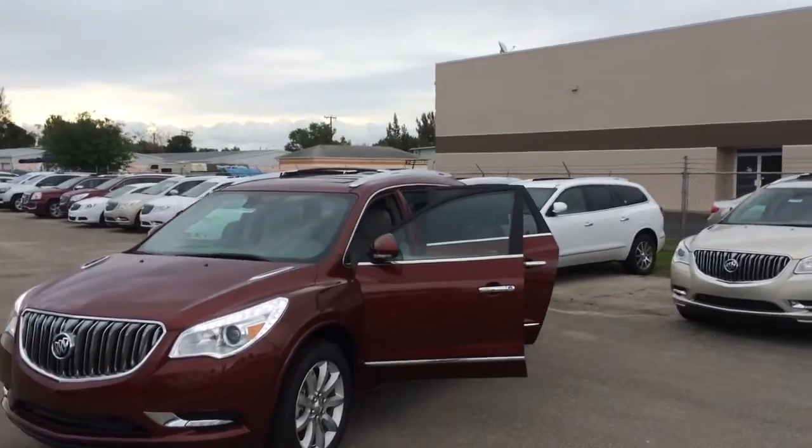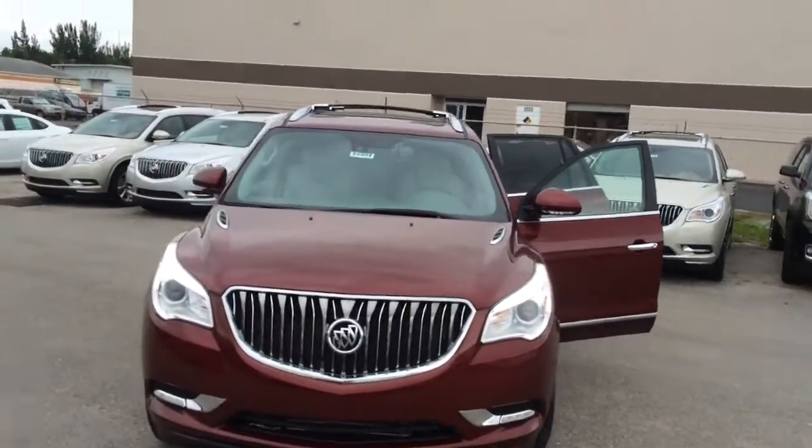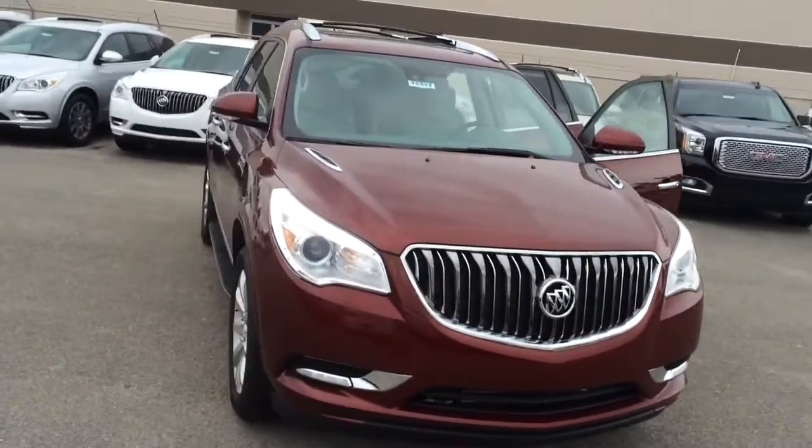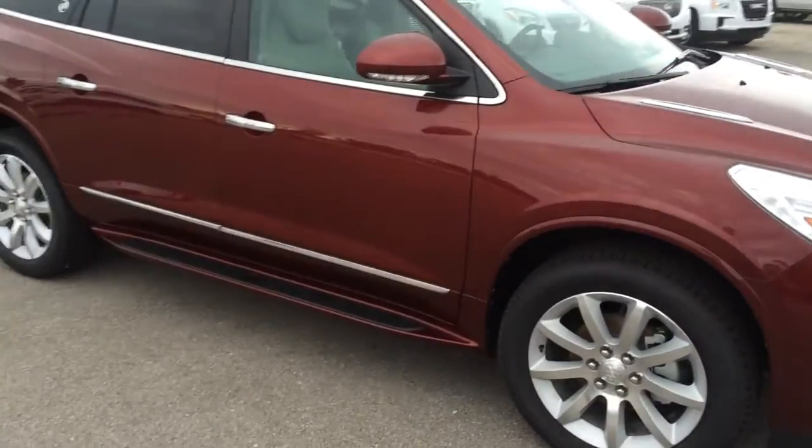Hi, this is Jack from Carls Buick GMC in Stuart. I just wanted to send you a video of the 2016 Buick Enclave Premium.